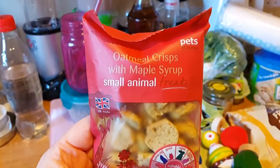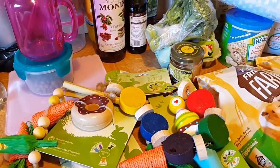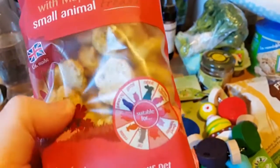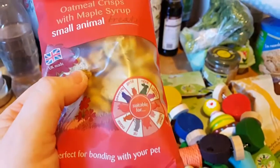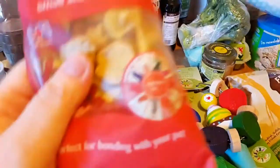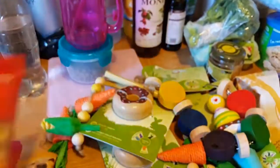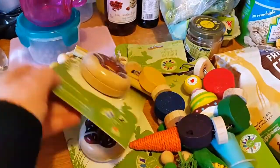Then we've got — the writing on these is so bad, they need to make it bolder — these are the Oatmeal Crisp with Maple Syrup, and these are really hard, so they're good for teeth as well. I'll have to check the symbol for that — there you go, it's suitable for hamsters. But I don't think I'd give it to Risabi even though he's not got diabetes.